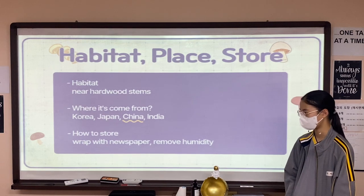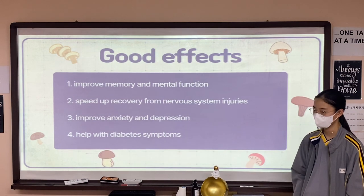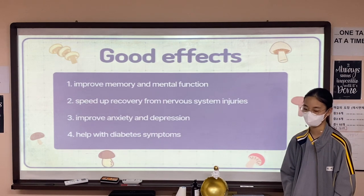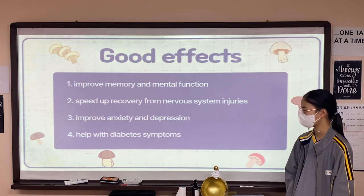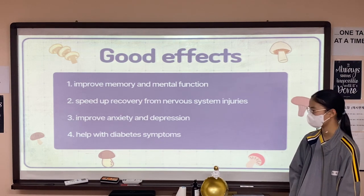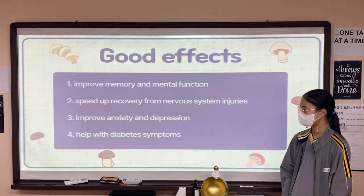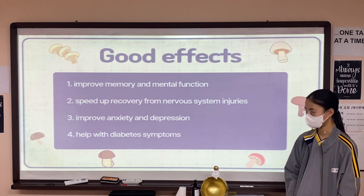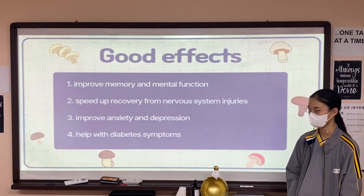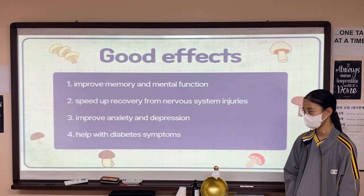Now, moving on to my second topic, which is good effects. There are many good effects, but I chose four of them. First, it improves memory and mental function. Second, it speeds up recovery from nervous system injuries. Third, it improves anxiety and depression. Lastly, it helps with diabetes symptoms. That concludes my second topic.